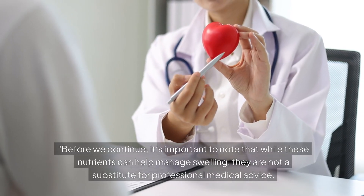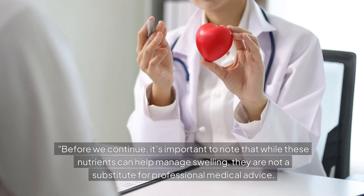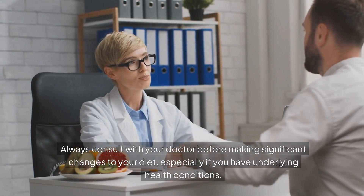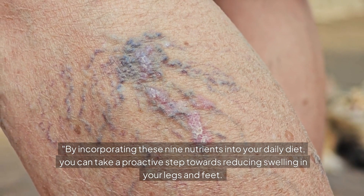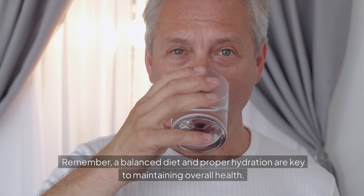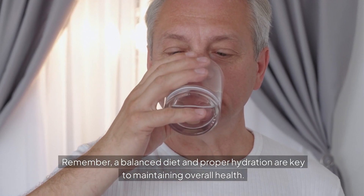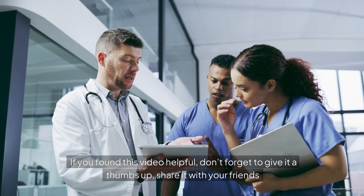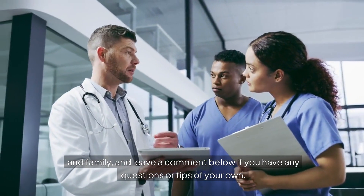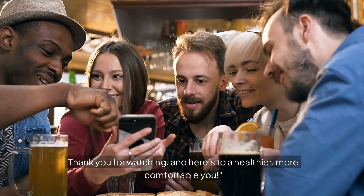Before we wrap up, it's important to note that while these nutrients can help manage swelling, they are not a substitute for professional medical advice. Always consult with your doctor before making significant changes to your diet, especially if you have underlying health conditions. By incorporating these 9 nutrients into your daily diet, you can take a proactive step towards reducing swelling in your legs and feet. Remember, a balanced diet and proper hydration are key to maintaining overall health. If you found this video helpful, don't forget to give it a thumbs up, share it with your friends and family, and subscribe to our channel so you never miss out on our latest health and wellness tips. Thank you for watching, and here's to a healthier, more comfortable you.